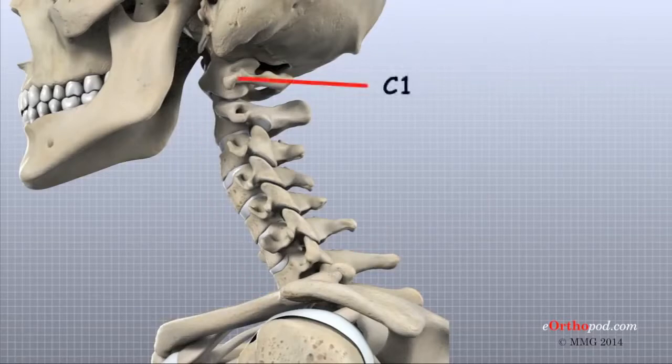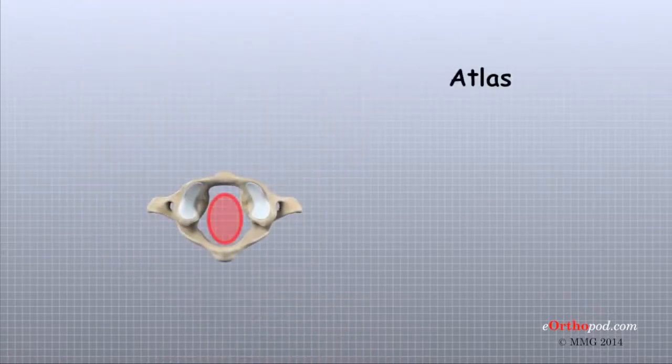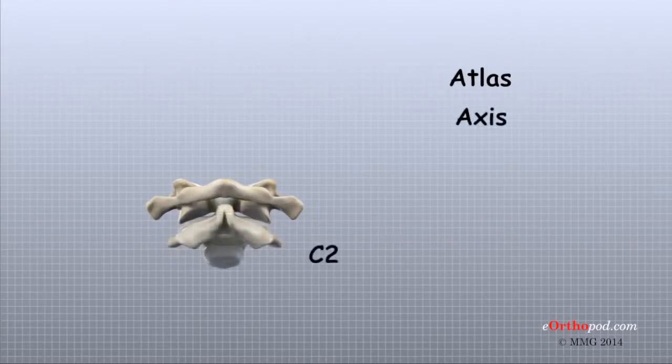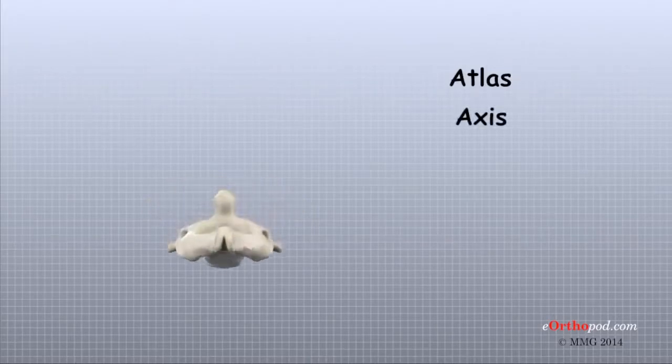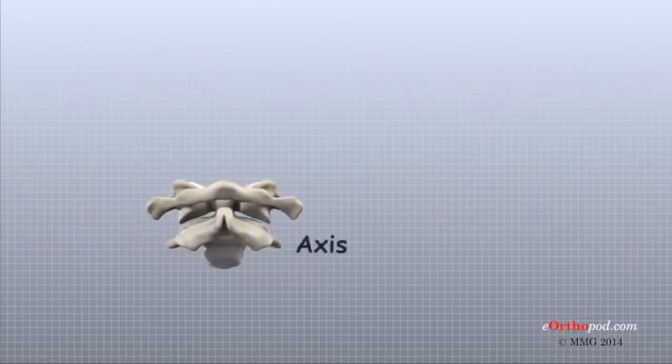The base of the skull sits on top of C1, also called the atlas. Two thick bony arches form a large hole through the center of the atlas. This opening is large because the spinal cord is wider where it first exits the brain and skull. The atlas has two relatively large bony projections on each side. The atlas sits on top of C2, also called the axis. The axis has a large bony knob on top called the dens, which points up and fits through a hole in the atlas. This specialized connection gives the neck most of its ability to turn left and right.